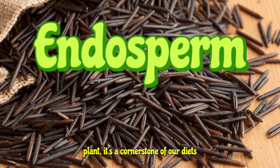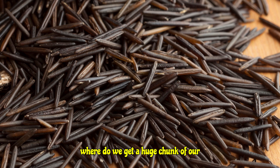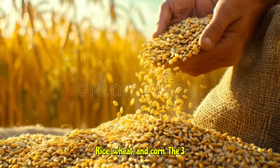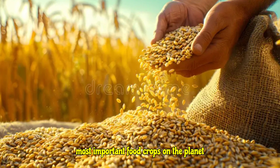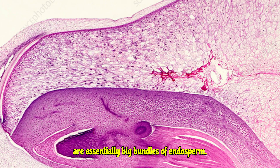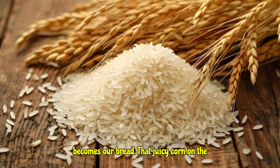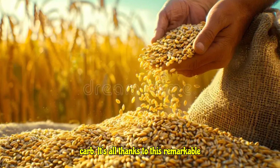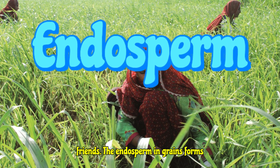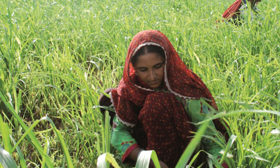It's a cornerstone of our diets too. Think about it — where do we get a huge chunk of our calories? From grains. Rice, wheat, and corn, the three most important food crops on the planet, are essentially big bundles of endosperm. That fluffy rice, that golden wheat that becomes our bread, that juicy corn on the cob — it's all thanks to this remarkable tissue.